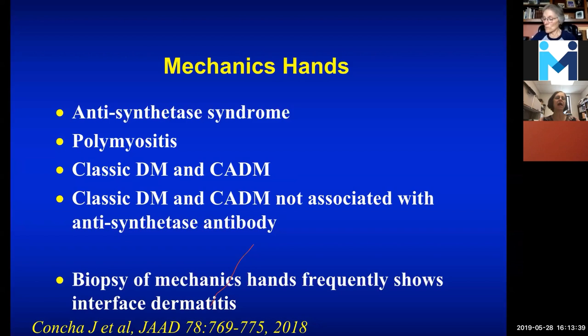Mechanic's hands are not specific for antisynthetase syndrome — you can see it in really just about every subtype of dermatomyositis, whether it be polymyositis, patients with classic DM (meaning muscle and skin), those who have more skin, or people who don't even have an antibody at all. On biopsy of mechanic's hands, you often see interface dermatitis, which is inflammation at the intersection between the top layer of skin and the second layer, with lymphocytes infiltrating those areas.